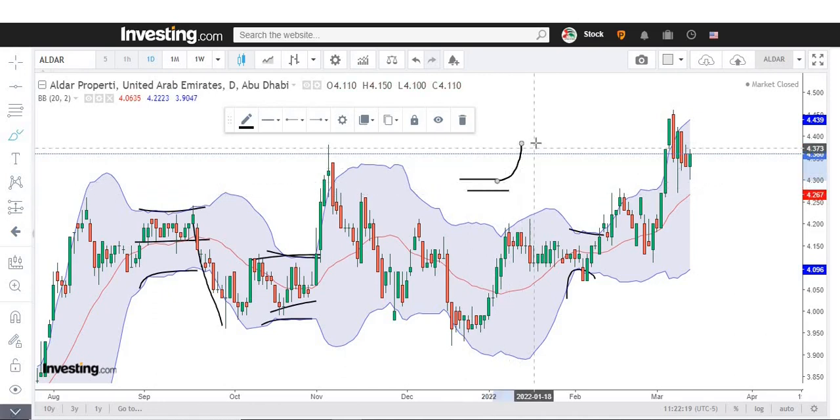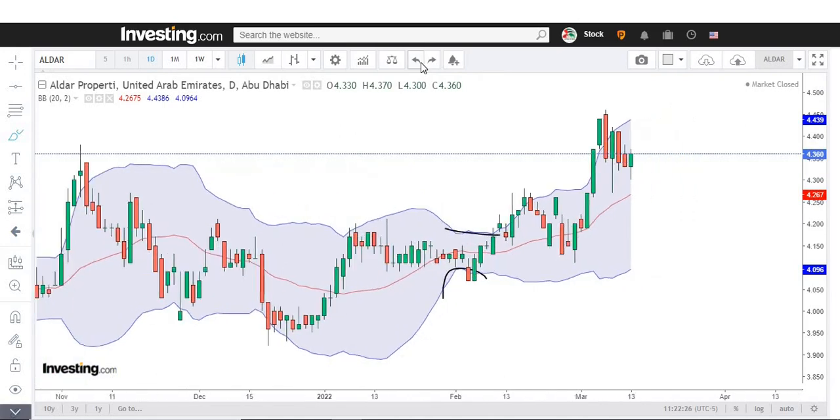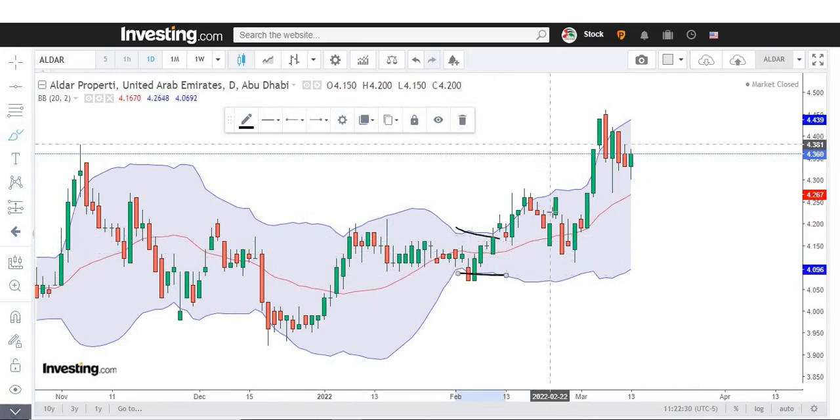Now let's talk about Aldar Properties, which is in a strong uptrend. We saw a squeeze and then it moved to the upside. It came back to retest the 20-day moving average, that is the middle line. As of now, something very interesting is happening — pay attention.